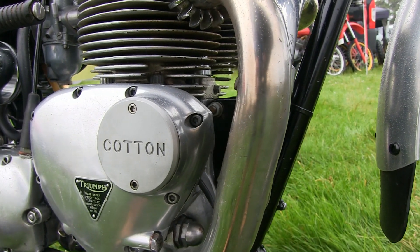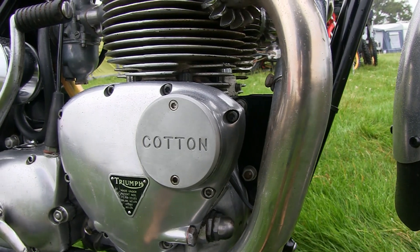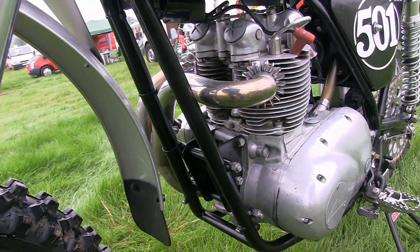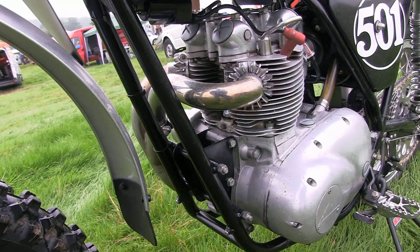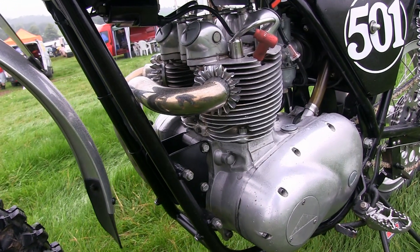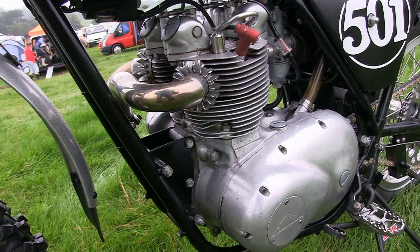Philip has a personalised Cotton ignition cover on his machine. The gearbox uses special scrambles-type gears and underwent some major refurbishment which was carried out by North Yorkshire's finest Triumph expert, Howard Bainbridge.